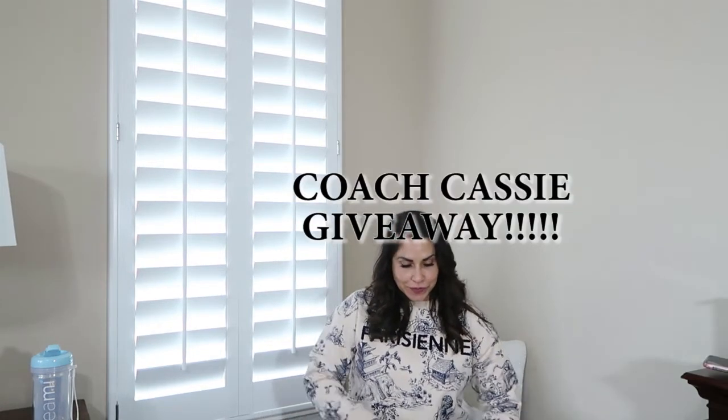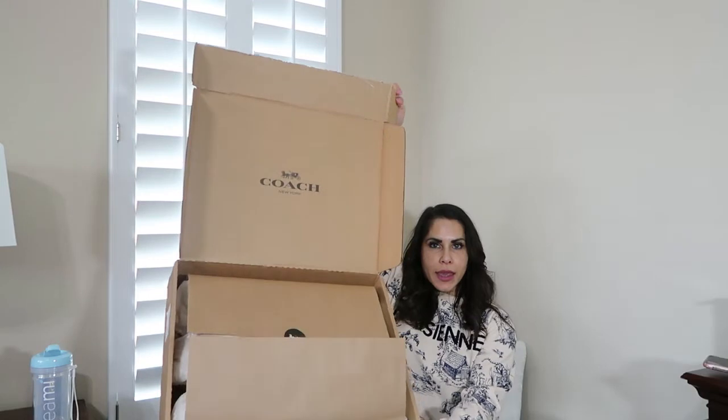Hi guys, welcome back to my channel, my name is Rose. Thank you so much for joining me today; if you are new, welcome! I'll leave a link to a previous video. As I mentioned back in December, I wanted to do a giveaway to give back to you guys — so here it is! It's the giveaway video and I'm super excited. You guys know Coach has made a huge comeback, and this is what the box looks like — you will be getting this specific box just as is.